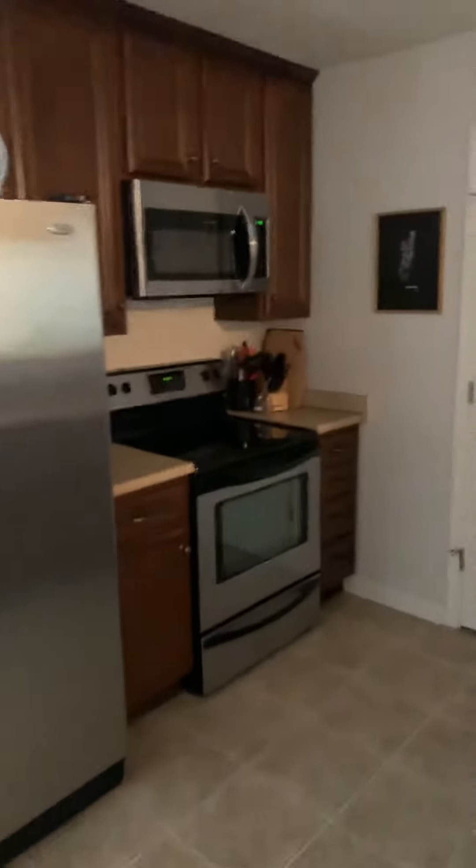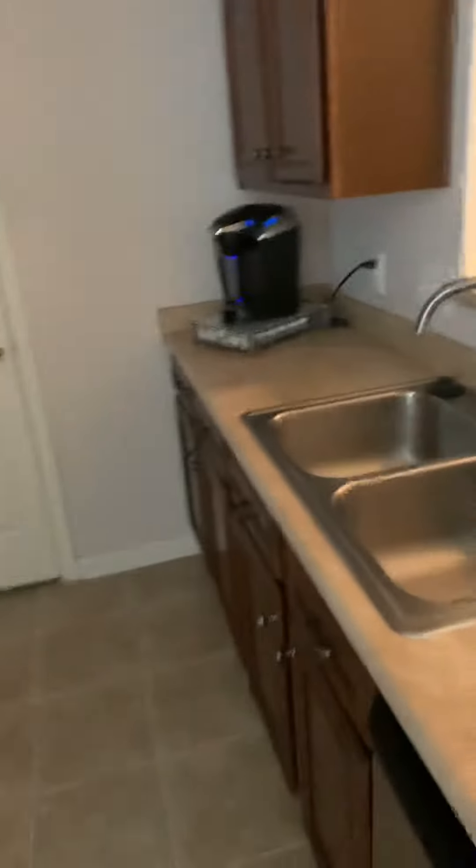Kitchen has a refrigerator, stove, microwave, double sink, and dishwasher. This probably goes into the laundry off the kitchen — nope, that's your pantry. We'll have to find the laundry. This goes down a hallway into the master — oh, here's the laundry.